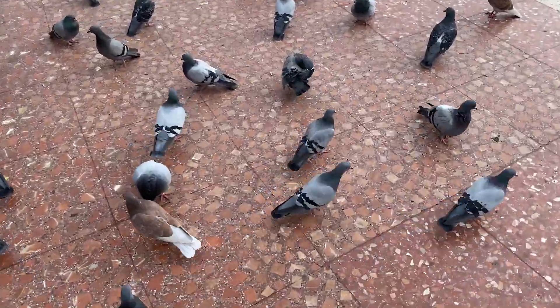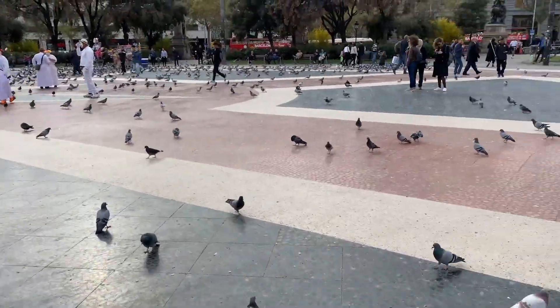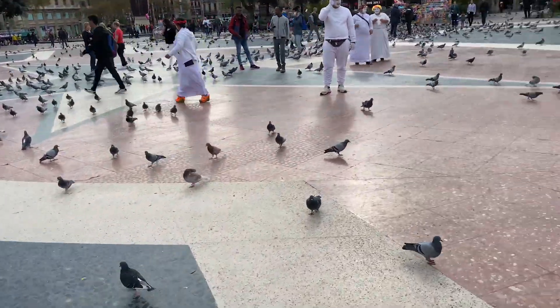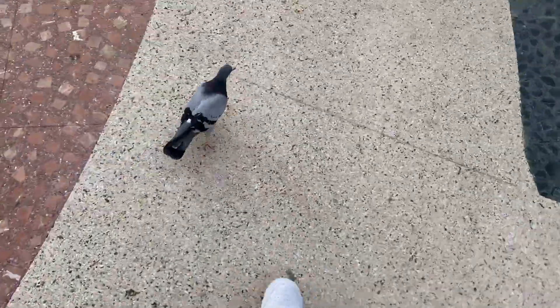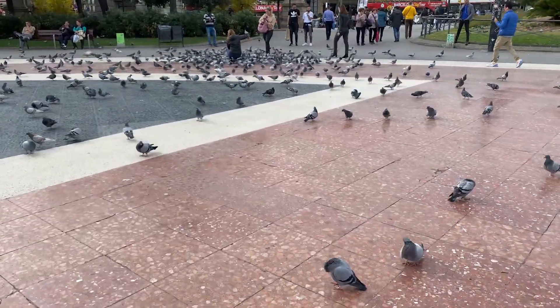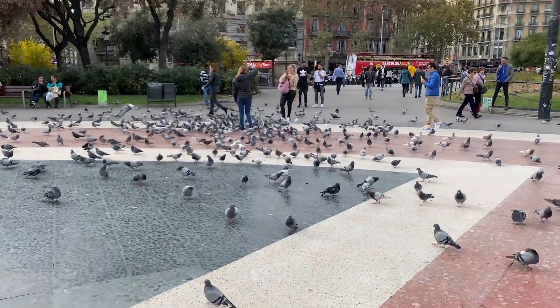Look at these pigeons — they're not even scared! There are so many of them. She is the pigeon whisperer, she has all of them around her. She even has one on her arm!